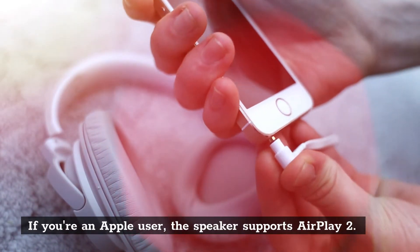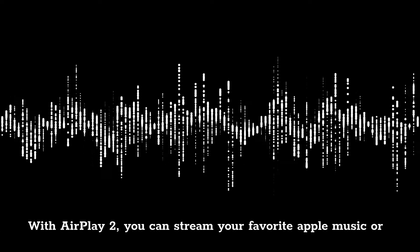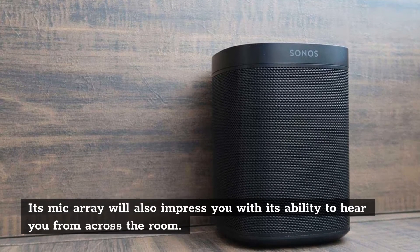If you are an Apple user, the speaker supports AirPlay 2. With AirPlay 2, you can stream your favorite Apple Music or any audio from an Apple device directly to the speaker. Its mic array will also impress you with its ability to hear you from across the room.